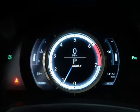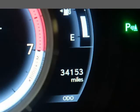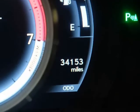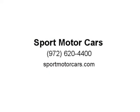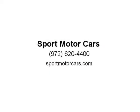19-inch Alloy Wheels and more. Vehicle qualifies for financing and extended warranty. For more pictures visit us at www.sportmotorcars.com or call 972-754-0093.